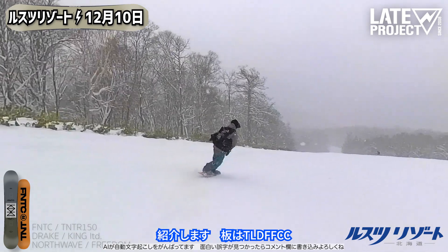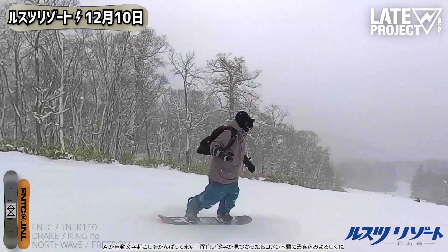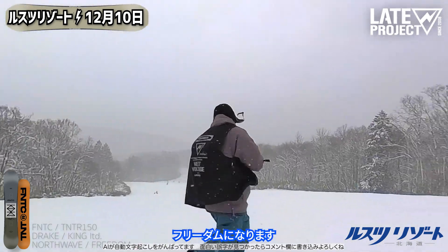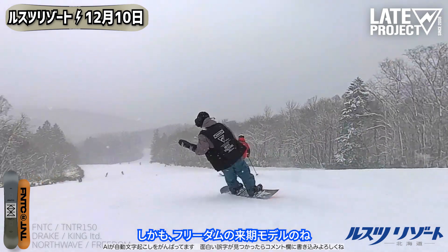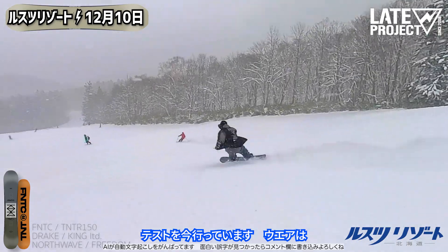Let me introduce the gear I'm using today. The board is the FNTC TNTR, bindings are the Drake King Limited, and boots are the Northwave Freedom. On top of that, I'm currently testing the next season's model of the Freedom.